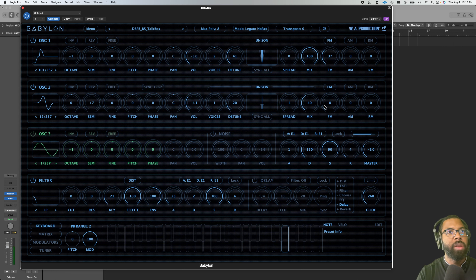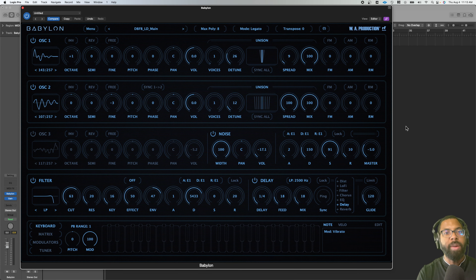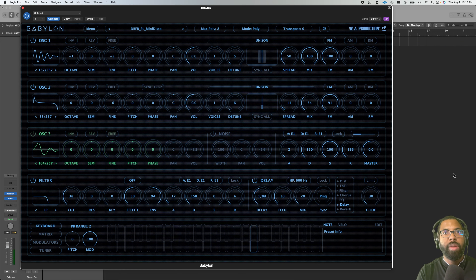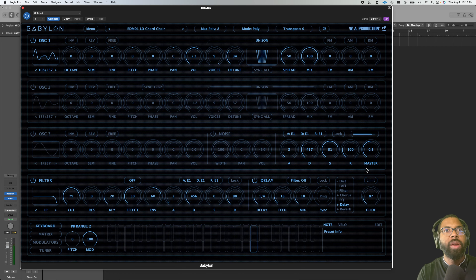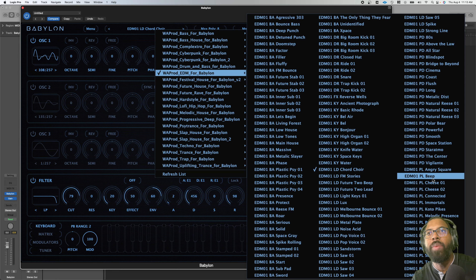I'm just doing everything in a minor — that's the key I'm in today. Then we have Drum Bass — let's play bass 'Talk Box.' Let's go to lead 'Main,' then pluck. I'm not even going through a small fraction of these sounds — it's crazy. Let me go to chord choir — that's incredible. This is the EDM for Babylon kit. Then we'll go to 'Angry Square.'